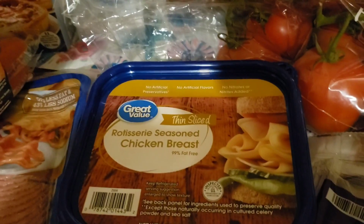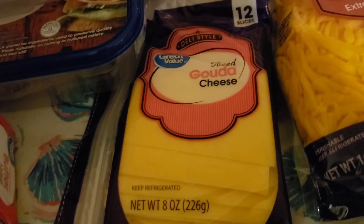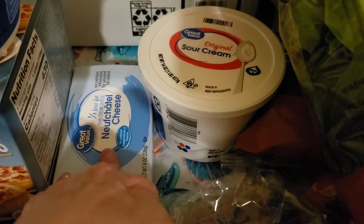Two kinds of sandwich meat — I got this black forest ham and this rotisserie seasoned chicken. We've got some Muenster cheese and some gouda, as well as some shredded sharp cheddar. We got two things of spinach and two things of carrots. We got some sour cream and some cream cheese. We got a gallon of milk back here. We got some grapes and a small bag of onions.